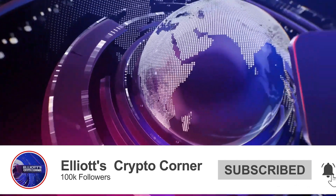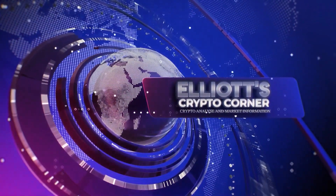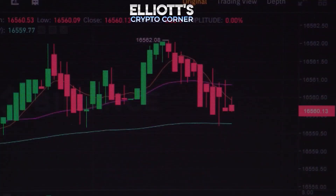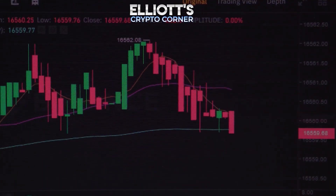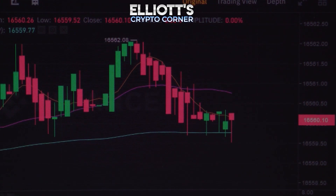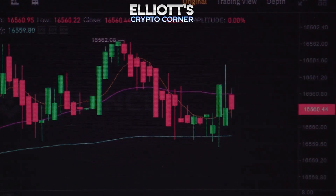VeChain worked its way up to the top by well over 15% in the last 7 days, and in the process also broke over the resistance at $0.0213. Although there were slight losses again as a result, the price is currently trading just above the aforementioned resistance line.